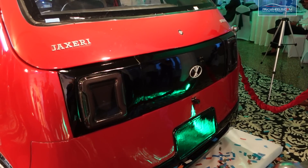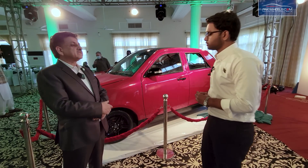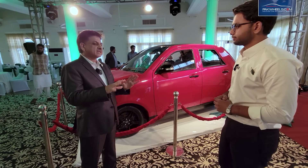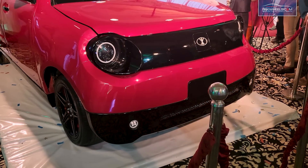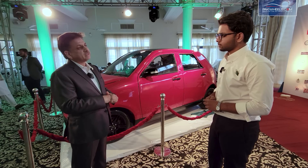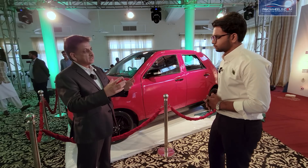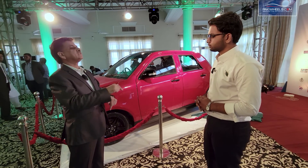The main electric car components: the battery range and power output. This is a 35 kWh lithium-ion phosphate battery, which is safer and performs better in high temperatures compared to other lithium-ion batteries in Pakistan. The battery pack is liquid-cooled. If the temperature is very high and the coolant gets hot, a chiller activates to cool the coolant and protect the battery.